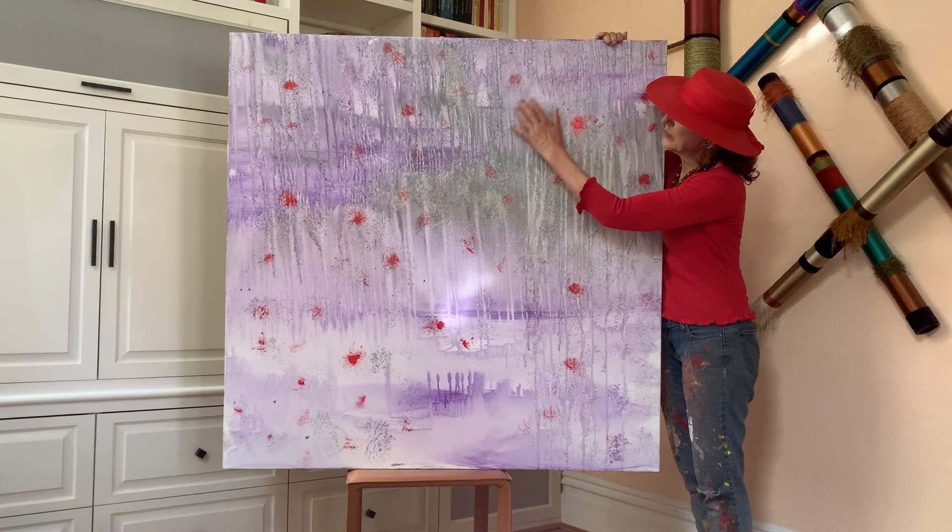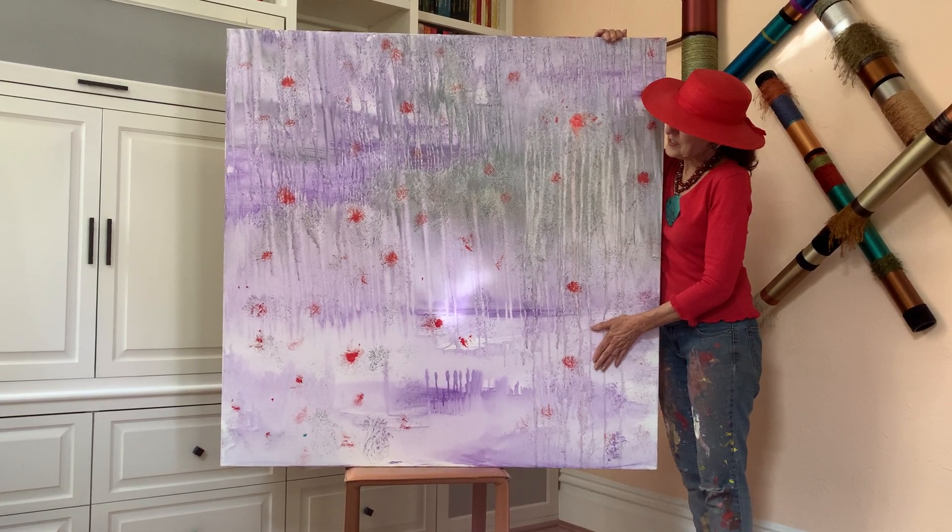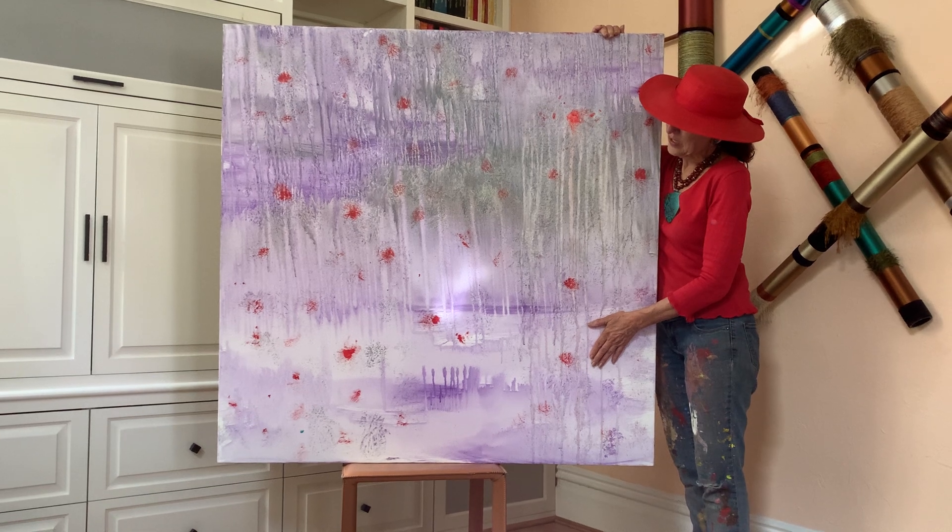It also has diamond dust. I use diamond dust quite a bit. It gives the painting a magical quality.